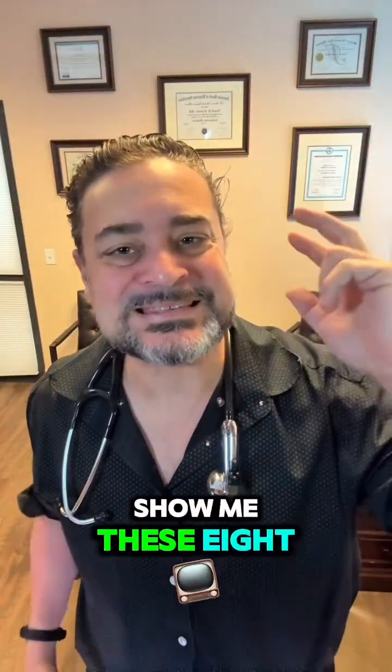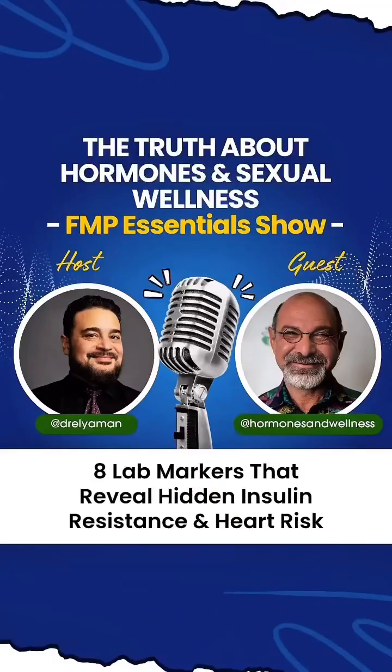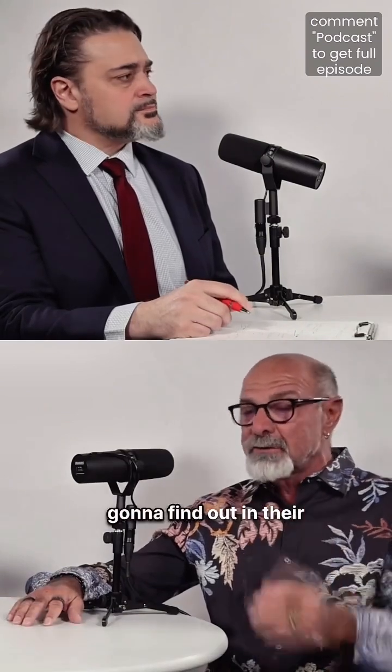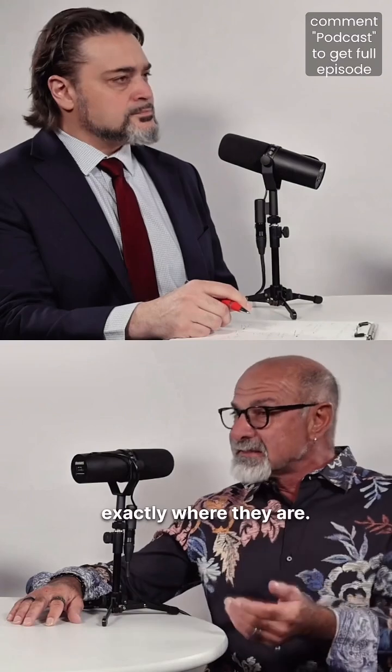Doctors said your labs are normal? Show me these eight numbers first. If they're genetically predisposed and having poor nutrition, you're going to find out in their metabolic profile exactly where they are.